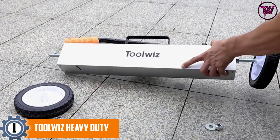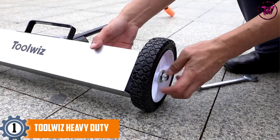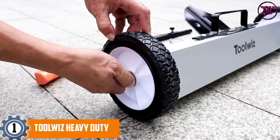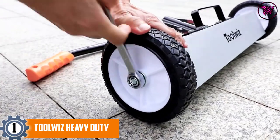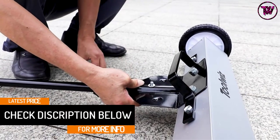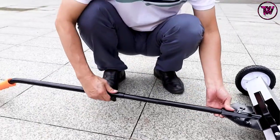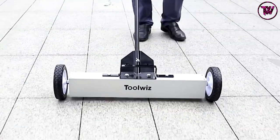At number 1: the Toolwiz Heavy Duty Magnetic Sweeper. This sweeper uses aluminum, plastic and a powerful magnet in its construction, making it very light in weight and easy to use. The magnet has a width of 18 inches, so it is perfect for cleaning your lawn, home or workshop. An amazing fact about this sweeper is that it comes with two wheels, which make it very easy to carry around. Above all, it also has a quick release feature, so you can use it to dump the scrap metals into the dumpster easily.